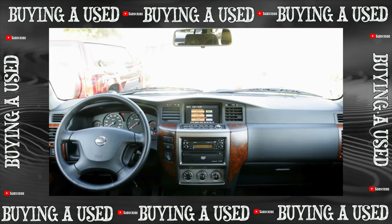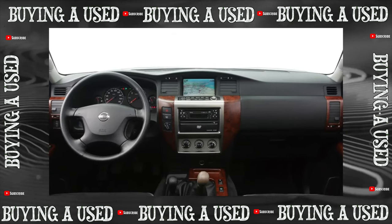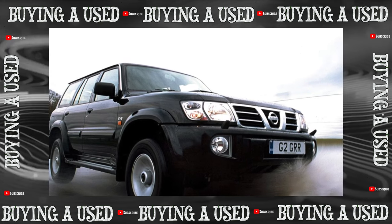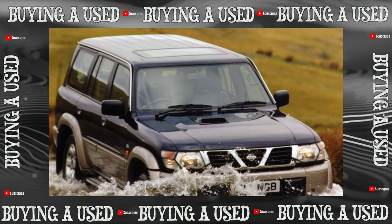On Russian roads, Patrols with a gasoline engine are rare — less than 8% of cars — but not because of reliability issues. Cars with the TB45 4.5L 200-horsepower engine were not officially sold there; almost all of them are from the Middle East, and the engine itself is rather weak for an SUV weighing under 2.5 tons.